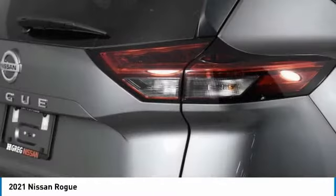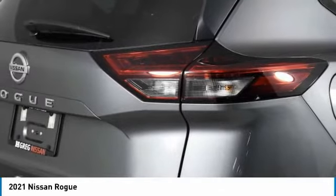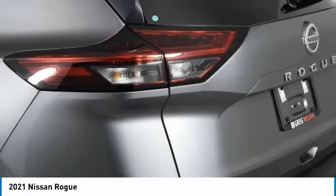This vehicle has less than 100 miles. Here are some of this vehicle's great options: aluminum wheels, rear spoiler, brake assist.